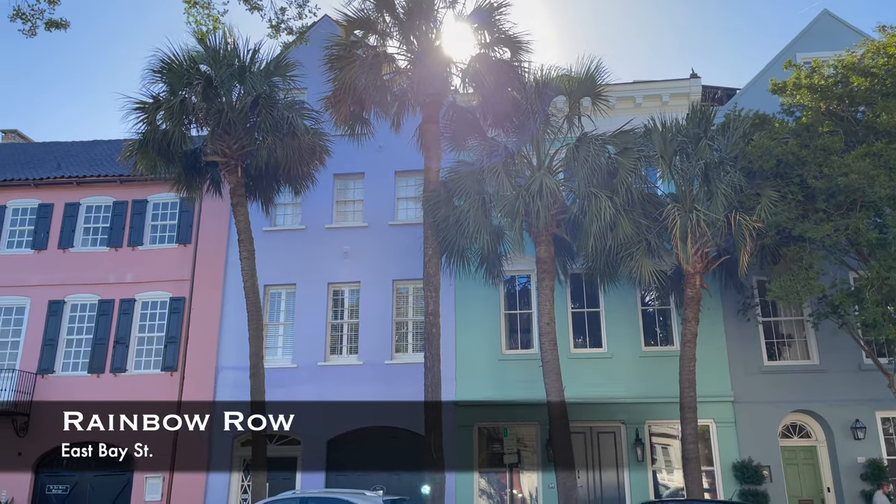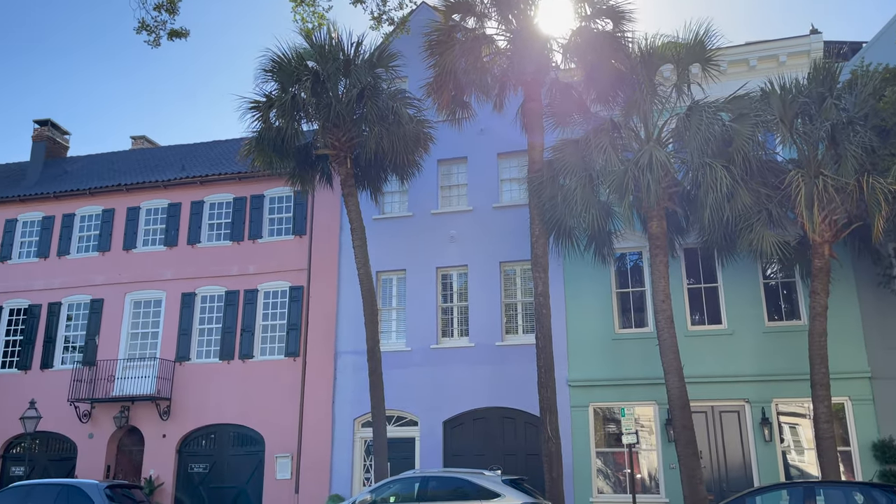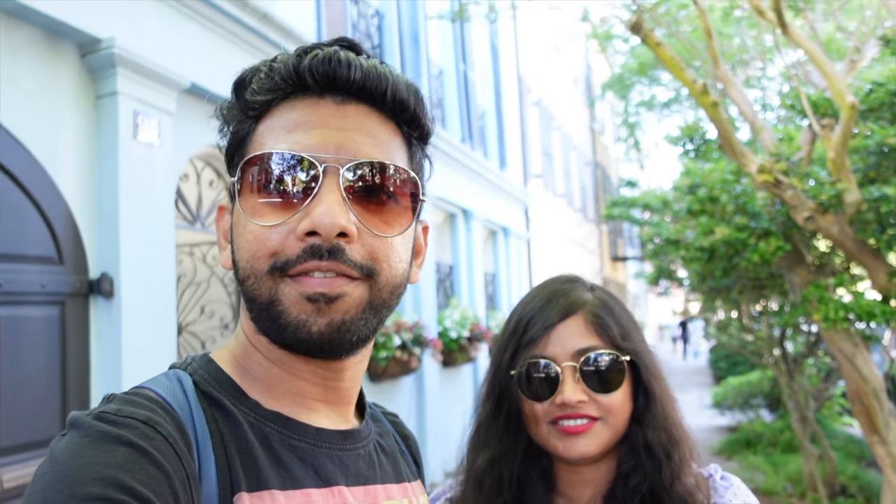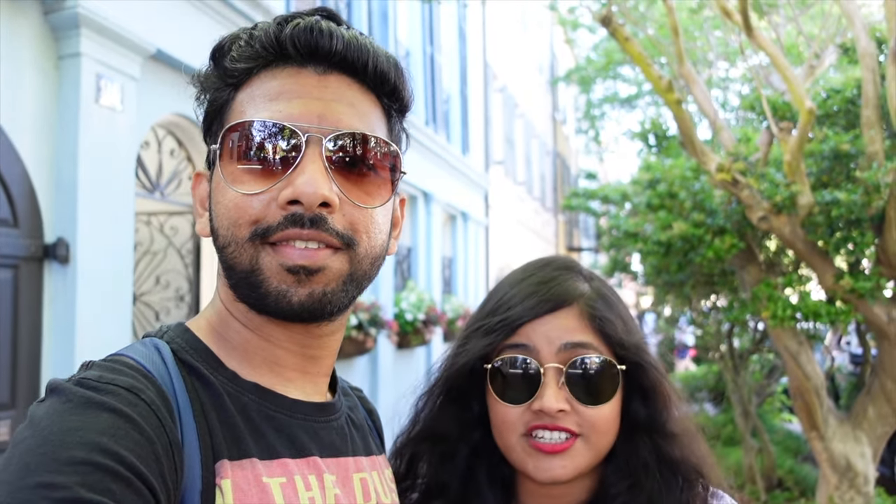Walk along the Rainbow Row, a series of 13 brightly coloured houses. We are at the Rainbow Row — it is one of the most Instagrammable spots in Charleston. As you can see, there are a lot of colourful houses around.